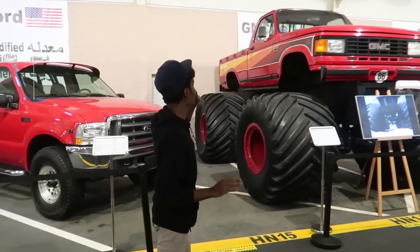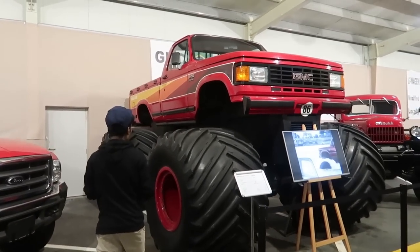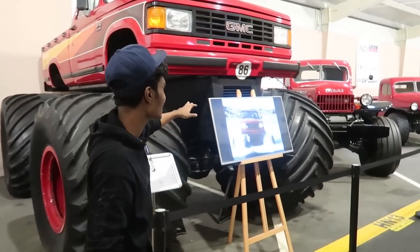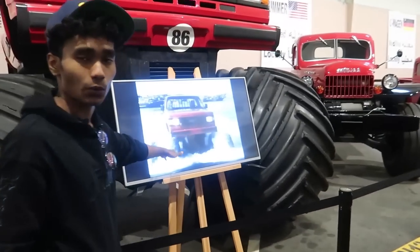Up next we have this GMC Monster 4x4. Just take a look at the tires on this thing. The speciality of this car is that it can literally drive on water.